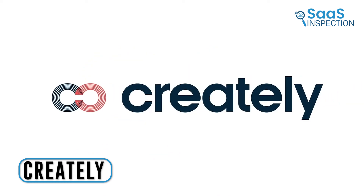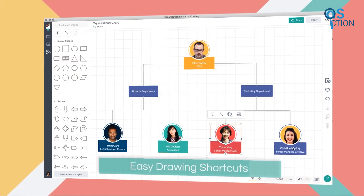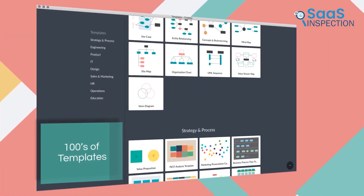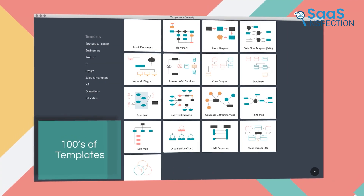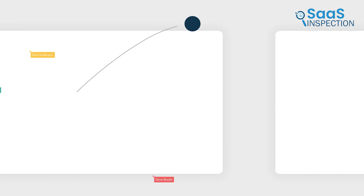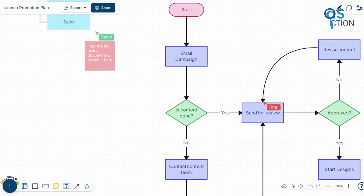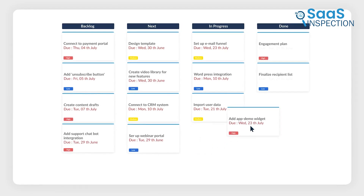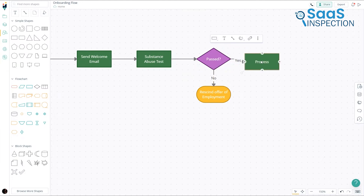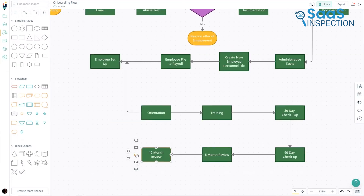Our next pick is Creately, a versatile visual workspace we used for mind mapping and collaborative brainstorming. It helped us transform our ideas into actionable plans, providing a range of tools and templates. We started by selecting from over 1,000 templates, which sped up our brainstorming process. Creating flowcharts, concept maps, and mind maps was intuitive, with drag and drop features and customizable elements. The infinite whiteboard allowed us to visualize everything from high-level strategies to detailed workflows.